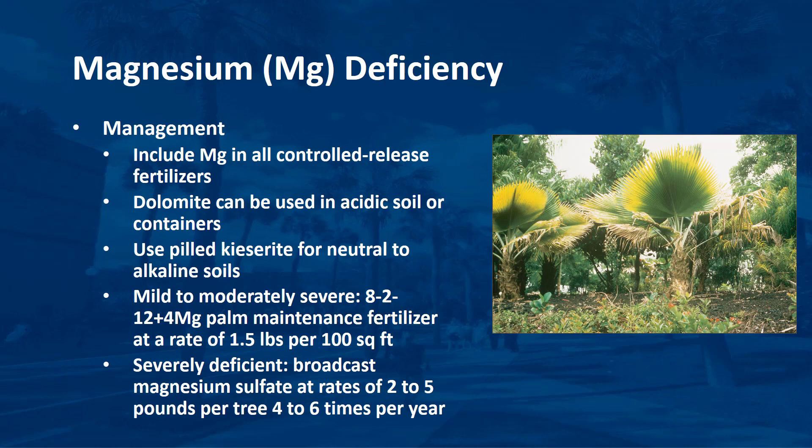Magnesium deficiency is difficult to correct once symptoms are present. In container-grown palms, it is best prevented by amending all container substrates with 12 to 15 pounds of dolomite per cubic yard. For palms in landscapes and field nurseries in areas prone to magnesium deficiency, magnesium should be included in all fertilizers in a controlled-release form. On acid soils, dolomite or magnesium oxide can be used as controlled-release magnesium sources, but on neutral to alkaline soils, prilled kieserite is an excellent controlled-release source. Treatment of severely deficient palms can require one to two years or more and is accomplished by broadcasting magnesium sulfate, preferably in the prilled kieserite form, at rates of 2 to 5 pounds per tree, 4 to 6 times per year, to the area under the canopy. This should be considered a supplement to regular applications of a balanced 8-2-12-4 magnesium palm maintenance fertilizer, and to reduce salt injury potential, magnesium and maintenance fertilizer applications can be offset by 6 weeks.